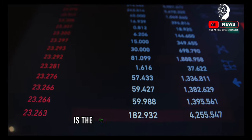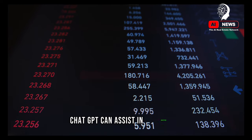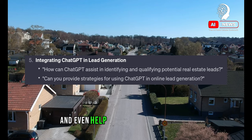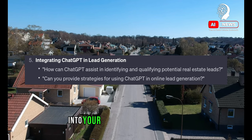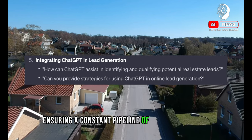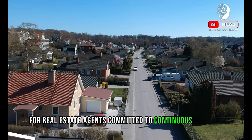Lead generation is the lifeblood of real estate. ChatGPT can assist in identifying potential leads through online interactions and even help in qualifying these leads. We'll discuss strategies to integrate ChatGPT into your lead generation process, ensuring a constant pipeline of potential clients.